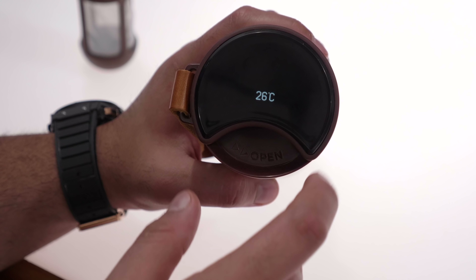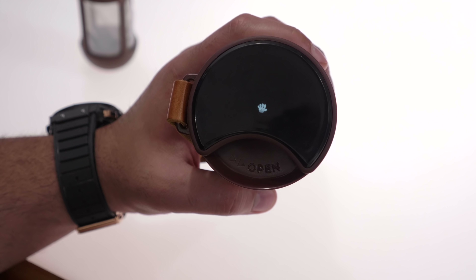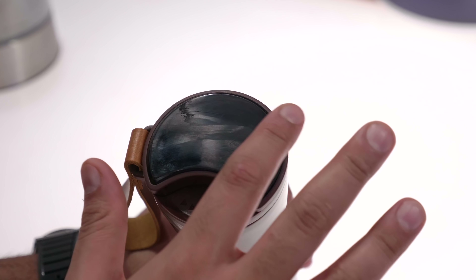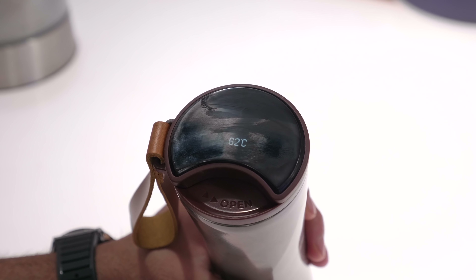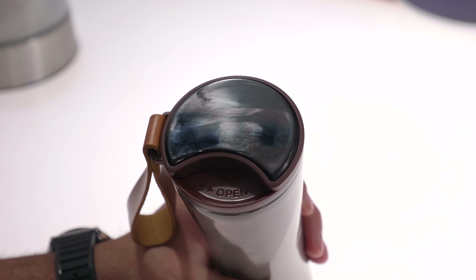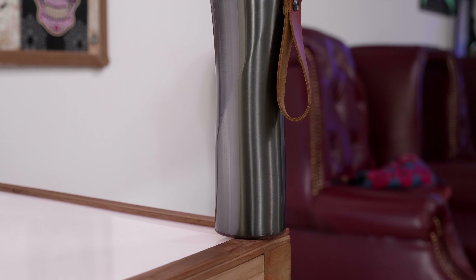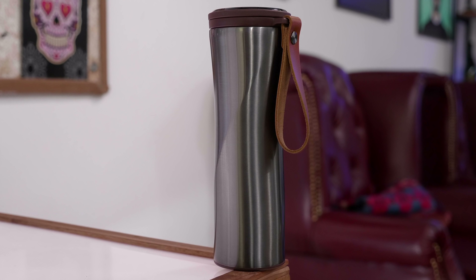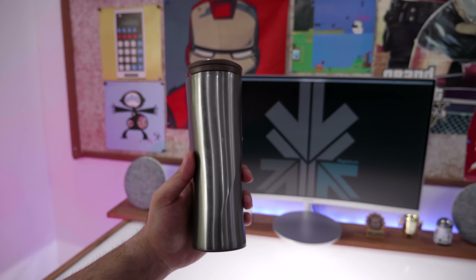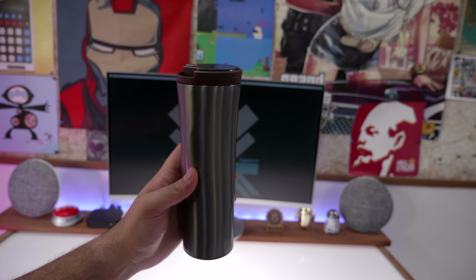The thermos also tells you how long the liquid has been in the cup. It has an OLED display powered by a standard CR2032 button cell — the same used in computers. It's made entirely of stainless steel, and the OLED display has a sensor at the bottom to detect the temperature inside. It's lightweight, looks really nice, and for about $38 it's a really cool smart accessory to have.